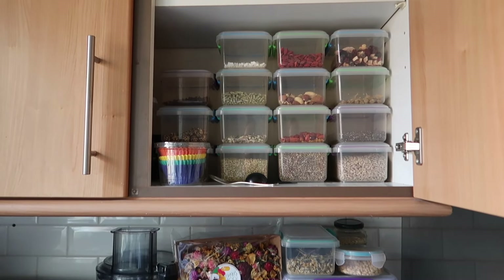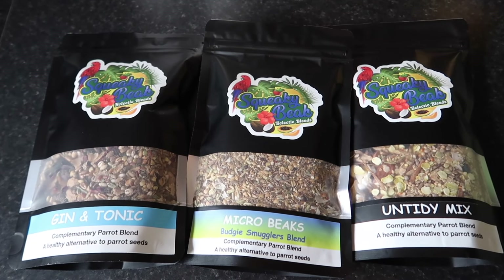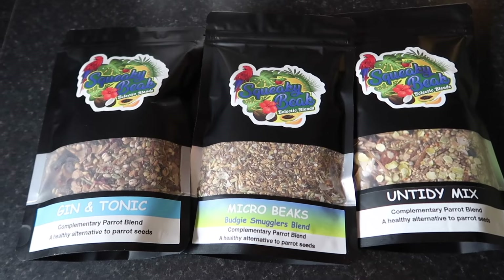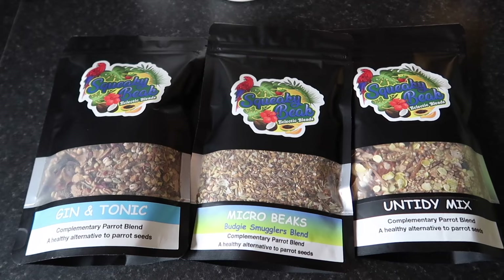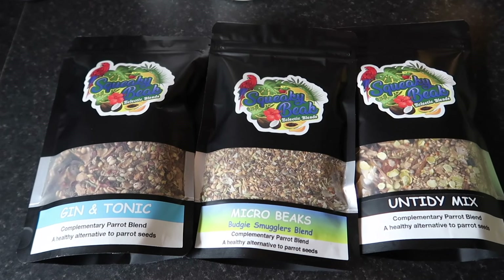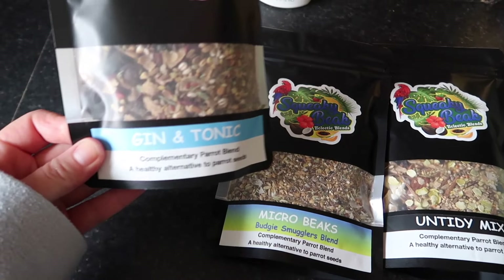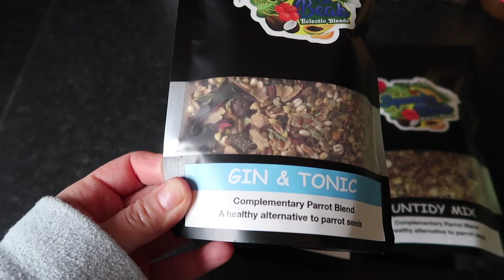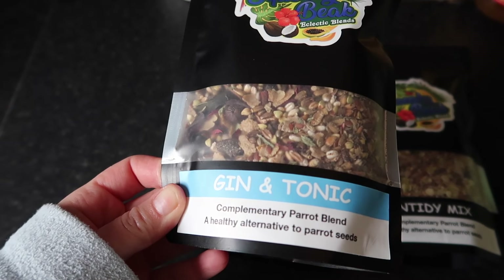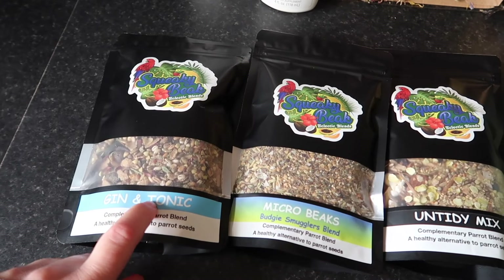First up we've got some products from Squeaky Beak — I just bought these so I haven't put them into little containers yet. They also kindly gifted me their new blend that's not out yet, so keep your eyes peeled because there's a new one coming soon. We've got the gin and tonic blend, which has different lemon pieces, lemon peel, and some type of seaweed — I think it's kombu. It smells absolutely amazing.